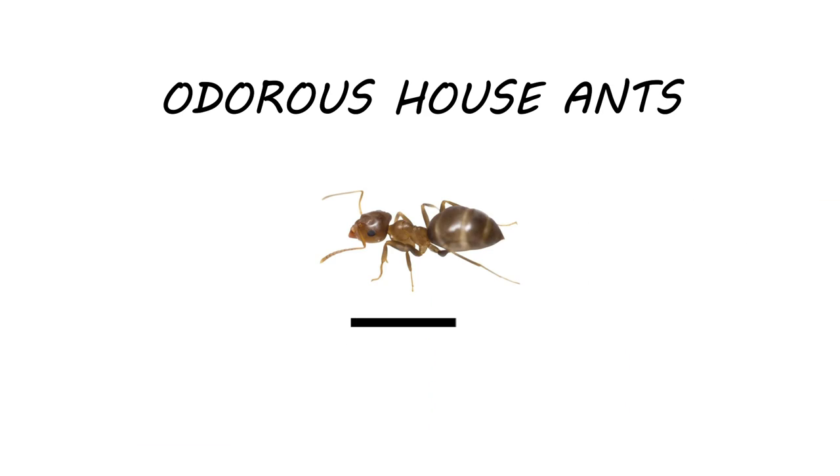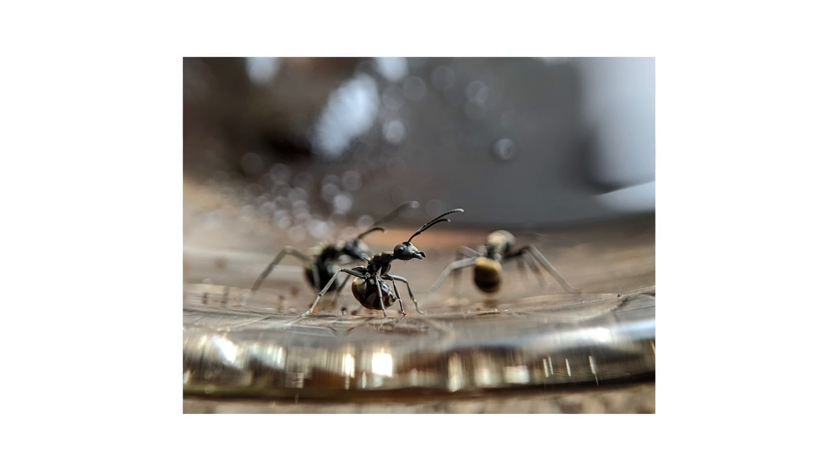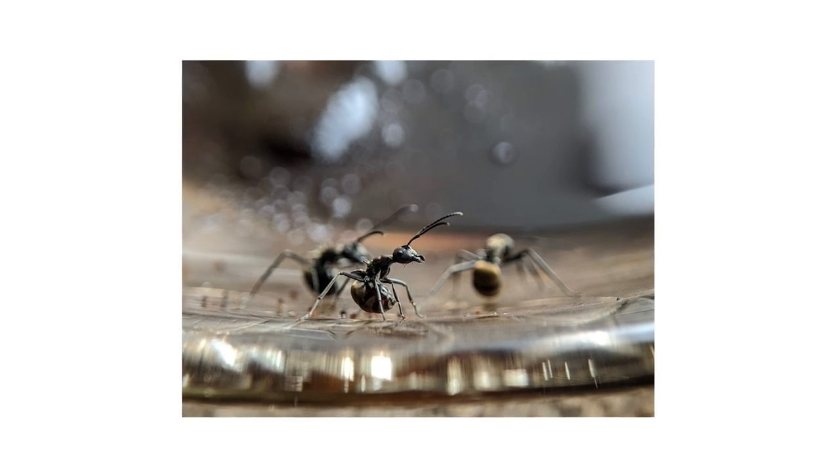Odorous house ants are small, brown to black ants that grow up to one-eighth of an inch in length. These ants are infamous for releasing an unpleasant odor when threatened or squished.